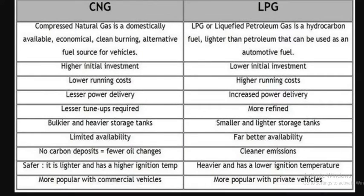Looking at the differences between CNG and LPG: Compressed Natural Gas is domestically available, economical, and a clean-burning alternative fuel source for vehicles. LPG, or Liquefied Petroleum Gas, is a hydrocarbon fuel lighter than petroleum that can also be used as an automotive fuel.